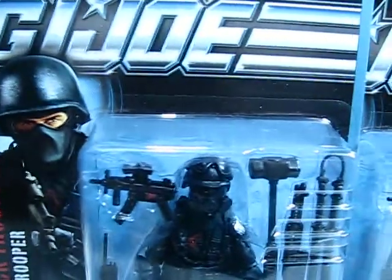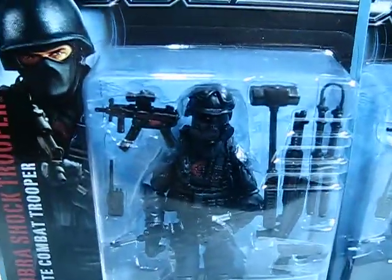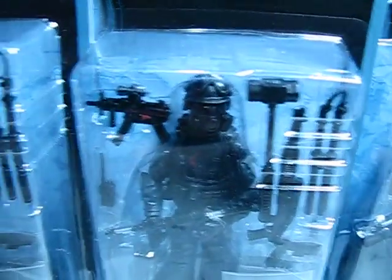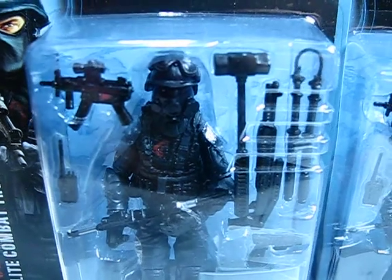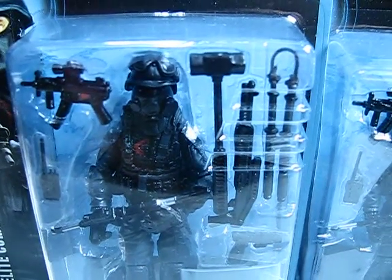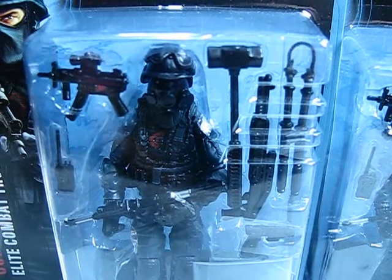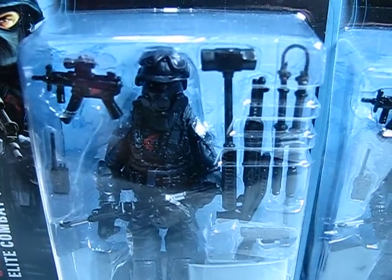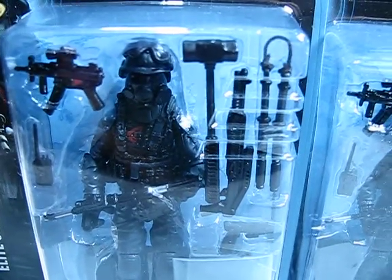I just wanted to show you that I did get a couple of Cobra Shock Troopers — actually three. I got two of them off eBay for a really good price. I won an auction and got these two guys for, I think it was $14.50, and then $7 for shipping. So I really only paid about $5 over retail price, and that all went into the shipping. Not a bad deal.